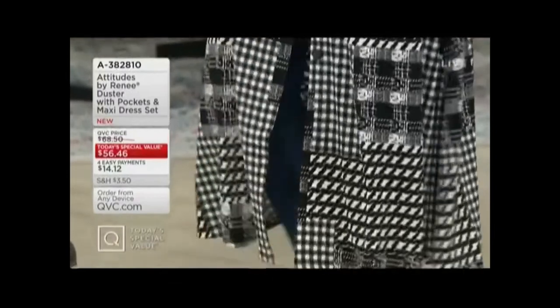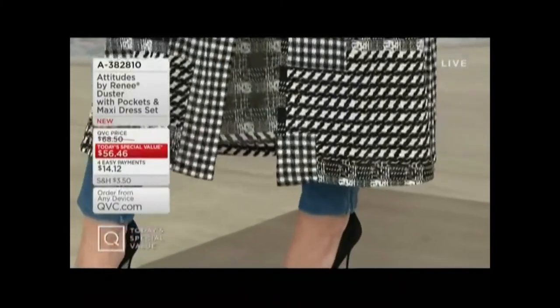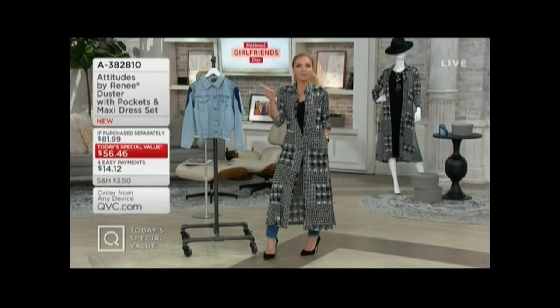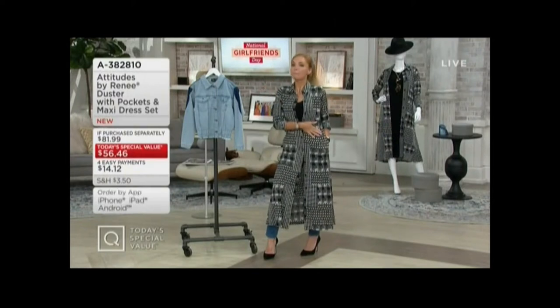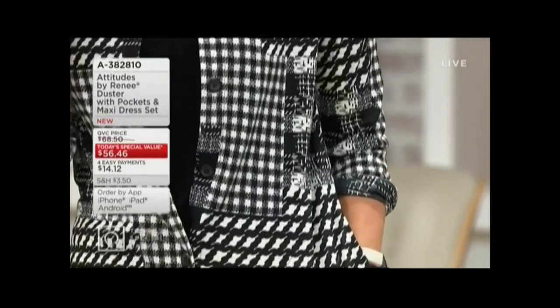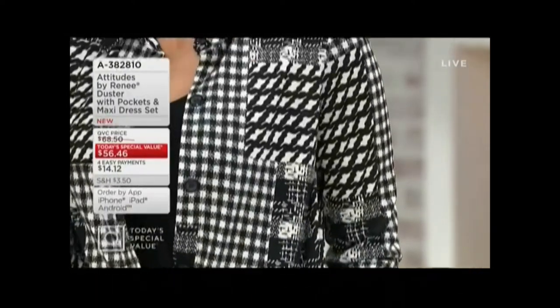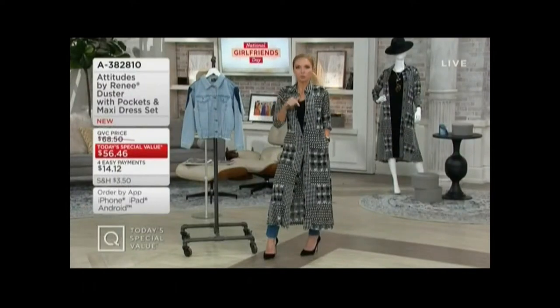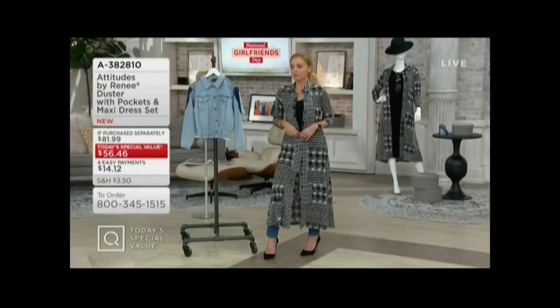Four easy monthly payments of $14.12. It is 3 in the afternoon, so I should share with you that there are a lot of sizes and even one choice entirely that is completely gone. If you love the one I'm wearing right now, it's called menswear and it comes with the black dress. We also offer it in a petite option as well — four easy monthly payments of $14.12. I encourage you to check QVC.com to see all the colors, because it will be a feeding frenzy when we get to that in just a few minutes.